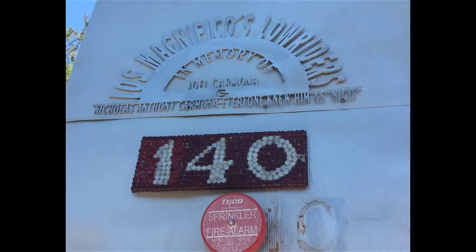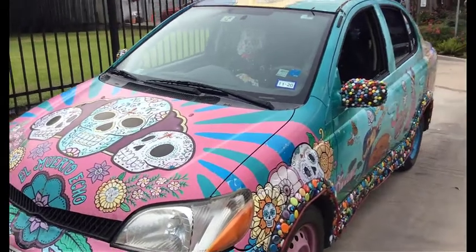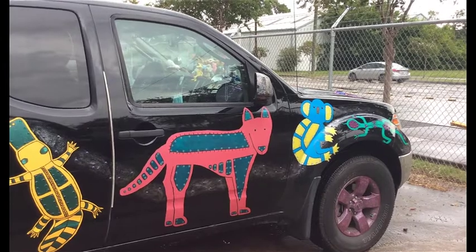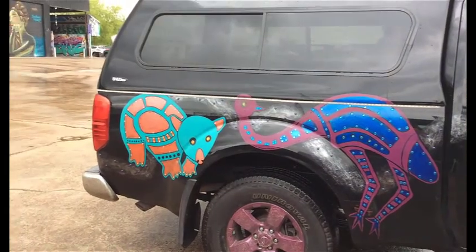The Houston Art Car Museum, located at 140 Heights Boulevard in Houston, opened its doors in February of 1998. The Art Car Museum draws from a combination of the traditions of fine art, folk art, and public art. The museum features the most imaginative, elaborate, and artfully constructed art cars, low riders, and mobile contraptions, as well as a revolving exhibition of art by local, national, and international artists of all media.